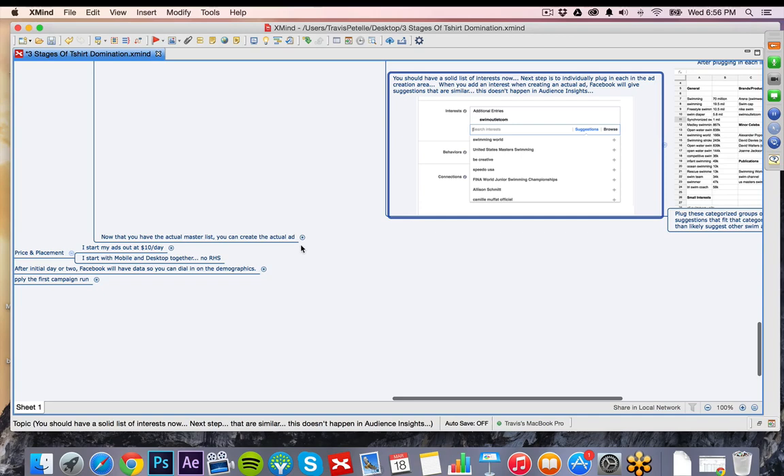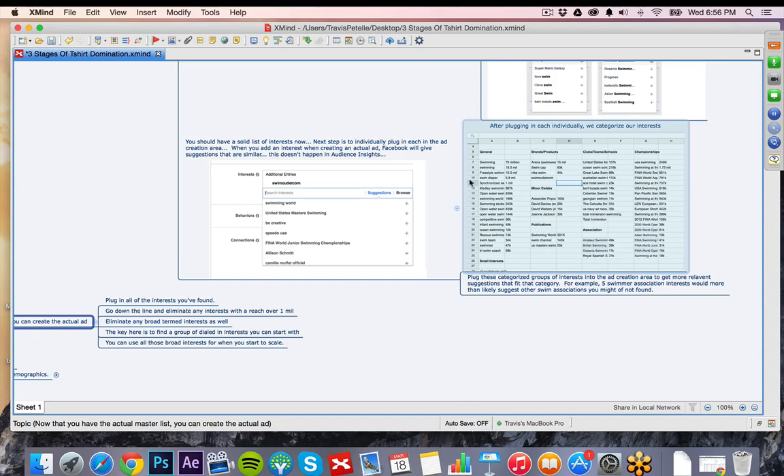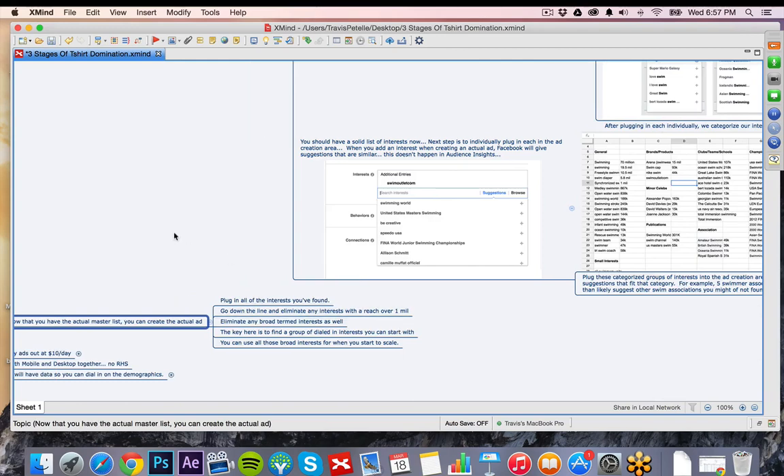Now it's time to actually create the initial PPE ad. We have our giant interest list. I'll plug each one into the PPE ad I'm creating, then look at how many — if you hover your cursor over the interest you've chosen, it'll tell you the reach. Anything over a million reach I just eliminate, because I like to have very targeted interests grouped together to hit each different angle. This has been a really effective method for us. Once we get to stage two we start separating interests and finding groups. And the more shirts you launch, the more you'll dial in that initial PPE ad. If a shirt doesn't work first round with my group of interests, I'll change the targeting, try to get a little more dialed in. It might drop the reach dramatically, but as long as we have a really targeted group we can always broaden out from there.